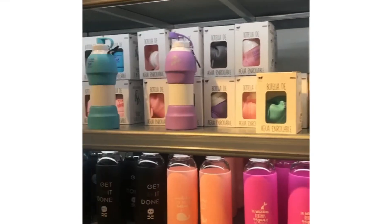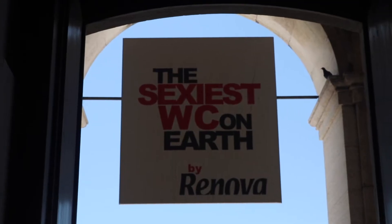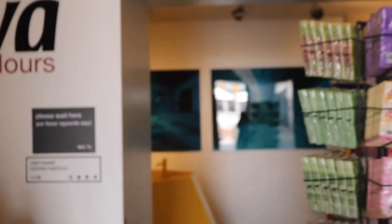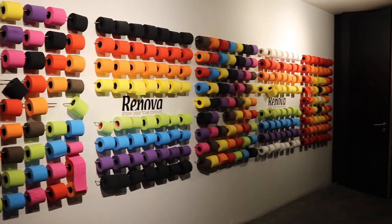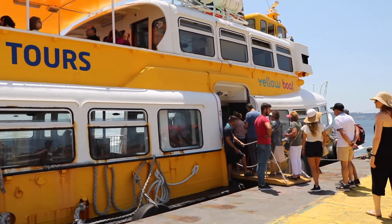Look at how cute this shop is! About to go into the sexiest WC in the world - apparently we have different colored paper so you choose your toilet paper color. And then we're going on a boat!